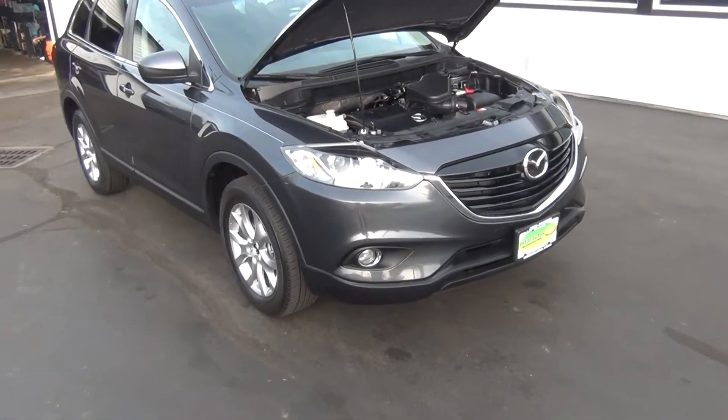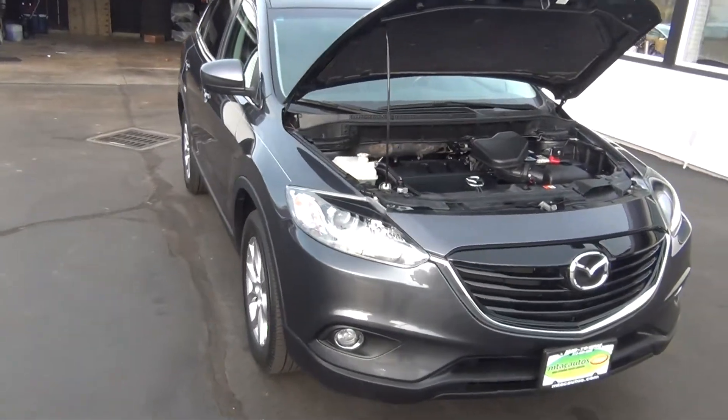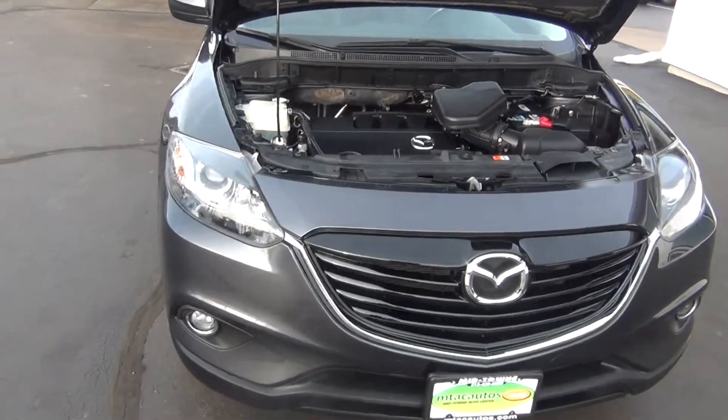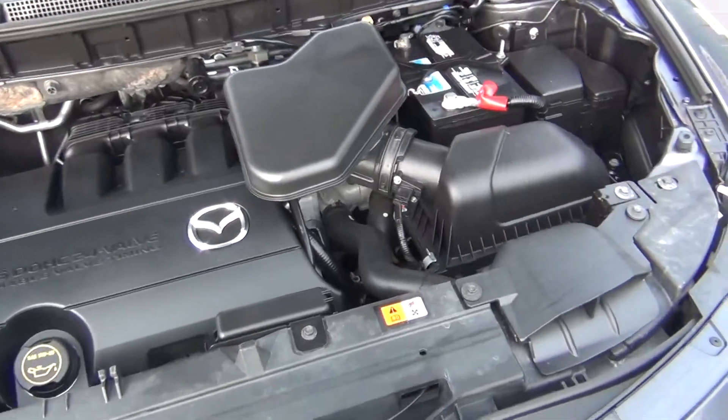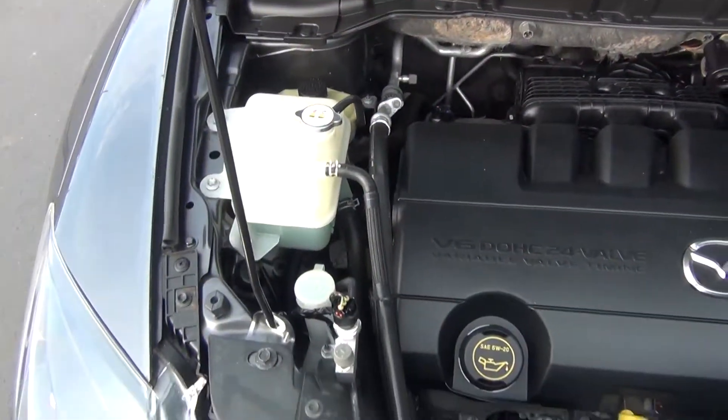Hello and welcome to Midtown Auto Center. My name is Paul and today I'd like to thank you for taking a look at our 2014 Mazda CX-9. It's the touring with all wheel drive and only 16,000 original miles.